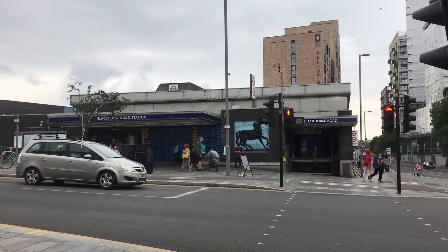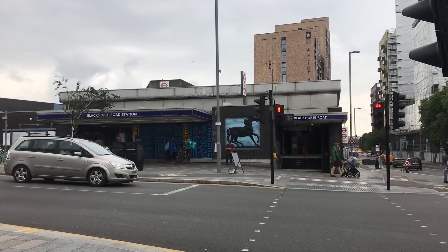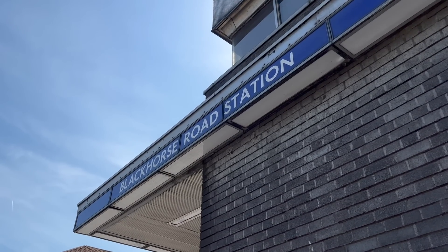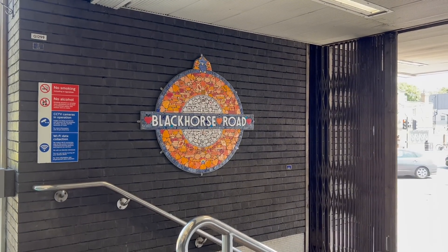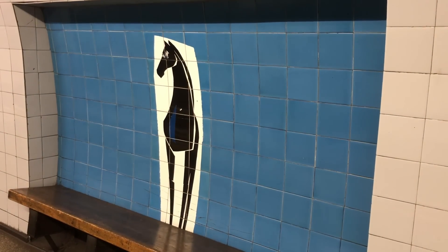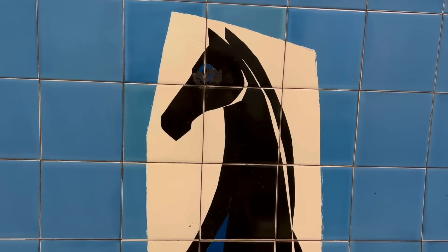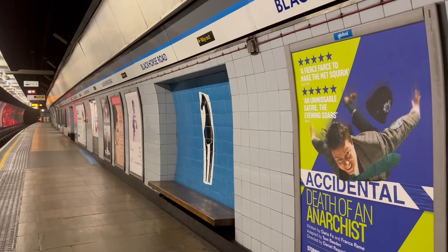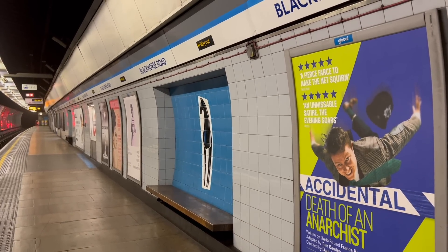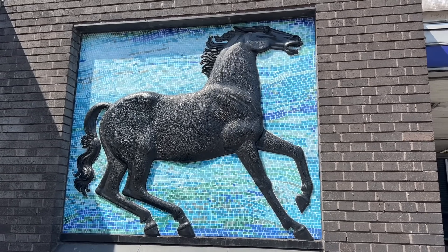Black Horse Road was different. It got a full dedicated station building at street level, designed by Kenneth Seymour. I have to say, I'm not a fan — it's just not a very interesting building. The heavy lifting in terms of aesthetics is done by the artwork. The stations along the Victoria Line have tiled motifs in the recesses at platform level. The ones at Black Horse Road are, no surprise, a black horse. I think it looks sort of Greek. These horses were designed by Hans Unger, who also did Oxford Circus, Green Park and Seven Sisters. There's another horse mural outside by David McFall, which I think is my favourite feature of the station.